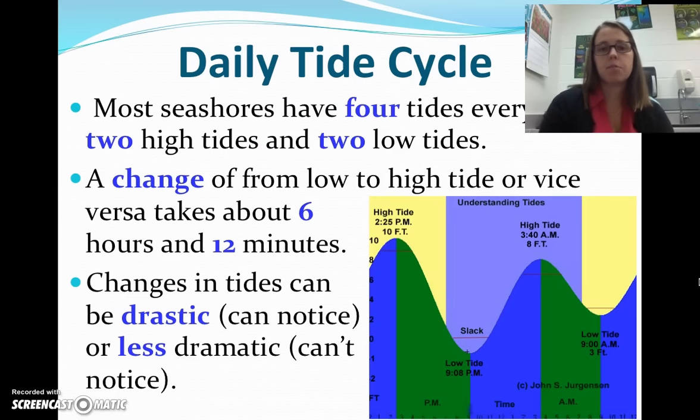The daily tide cycles. Most seashores have four tides every day — two high tides and two low tides. Here's our little graph: we've got a high tide here, high tide here, low tide here, low tide here. A change from low tide to high tide, or vice versa, takes about six hours and 12 minutes. Changes in tide can be drastic or not as drastic — they can be super noticeable or not noticeable at all.